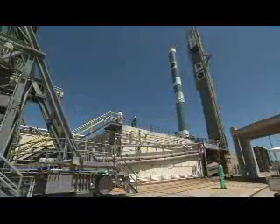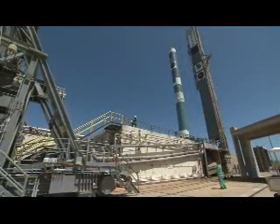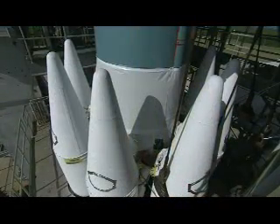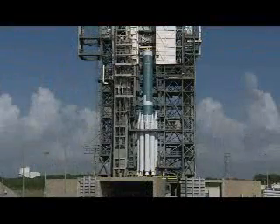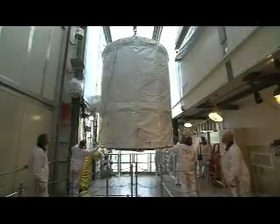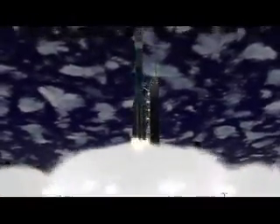The Delta II has proven to be a workhorse launch vehicle. For the GLAST launch, the rocket will use nine strap-on solid rocket boosters for additional lift capacity. With the first and second stages in place, the rocket was topped off by the spacecraft tucked inside a protective fairing. The stage is now set — the rocket and spacecraft are ready, and soon the familiar 3-2-1 liftoff will send GLAST spaceward to fulfill its mission.